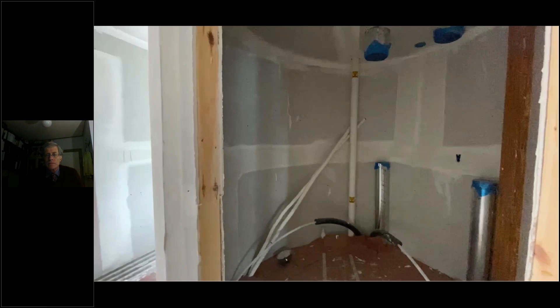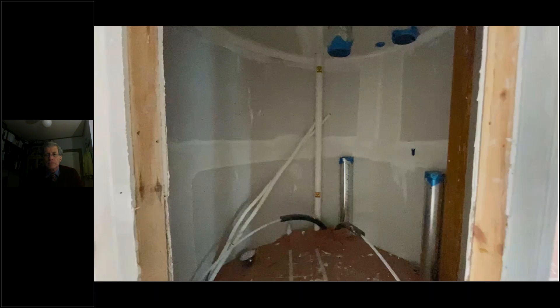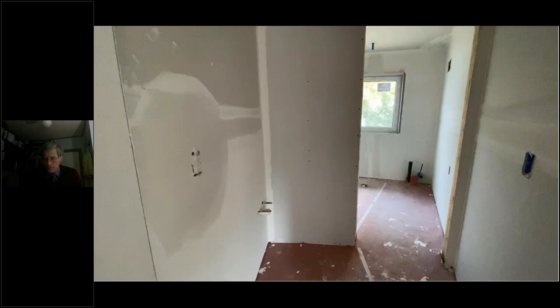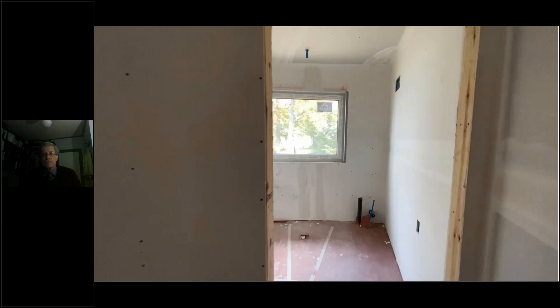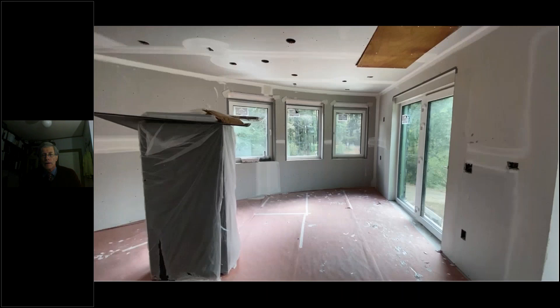This is the guest bath — the vanity is in the first portion, and once you enter the back there will be a tub with a rain shower head, and a toilet. This area has been referred to as the game room, set up with a 7.1 theater surround — basically a good place to hang out with the kids. Eventually a patio will be constructed out there.